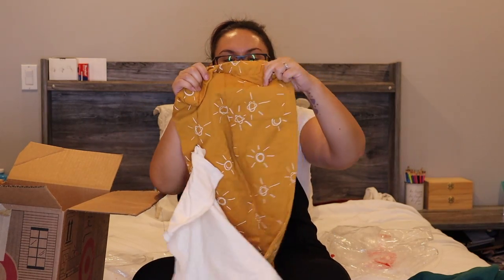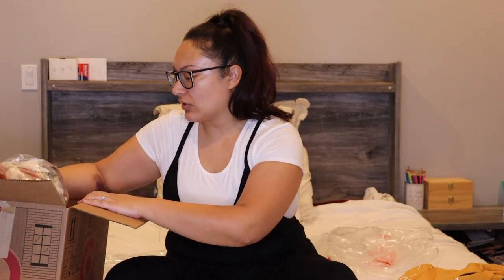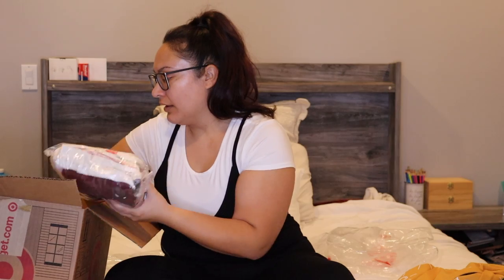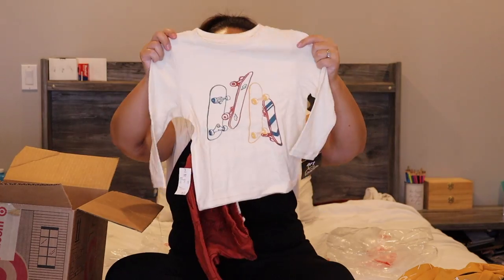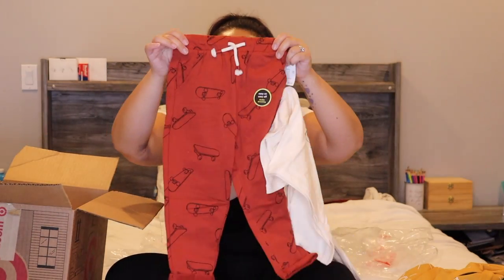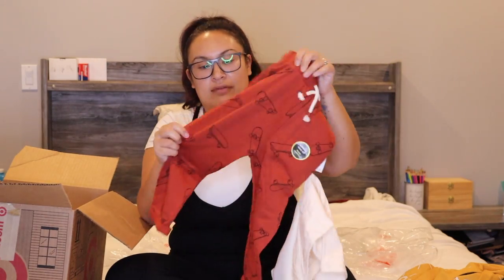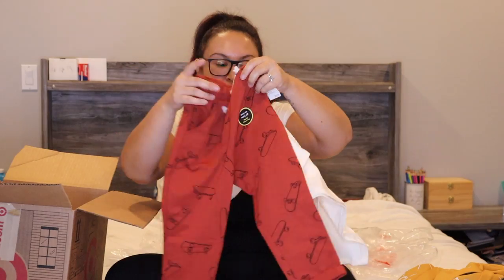It has a back pocket, drawstring, and side pockets. I'm really liking the selection of clothes that Target is having — I like that they're not so kiddy-looking. Here is another set: it's a long-sleeve top with a skateboard print and a pair of pants to go with it, in kind of a rust color with skateboards on it.